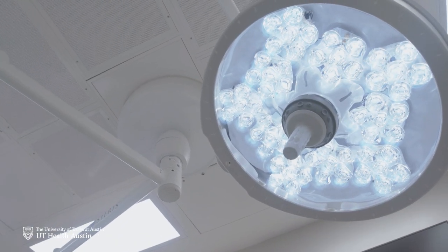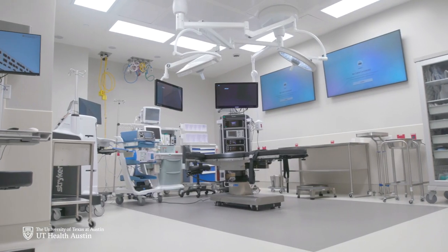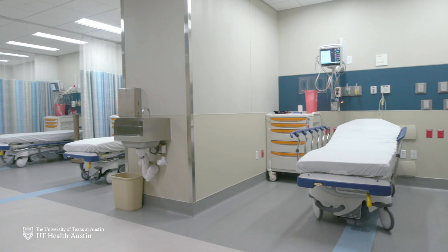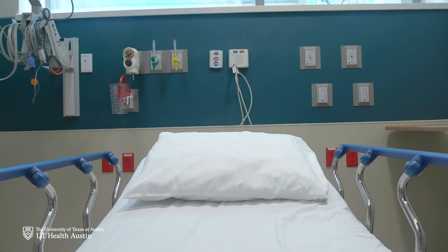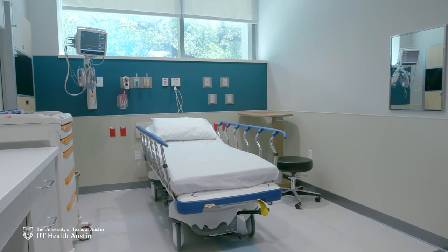Inside you will find three state-of-the-art operating suites, generous and well-equipped post anesthesia areas, and 13 private 110 square foot rooms that enable patients to prepare for and then recuperate from surgery in the comfort of their own space with their families.